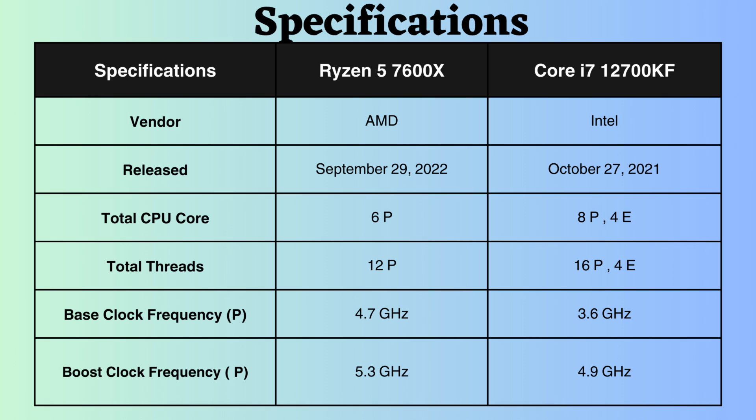The base clock frequency of the Ryzen is 4.7GHz, whereas the i7-12700KF has a base clock frequency of 3.6GHz. In terms of boost clock frequency, the Intel i7-12700KF reaches 4.9GHz, while the Ryzen achieves 5.3GHz. Considering both the base and boost clock frequencies, the Ryzen emerges as the winner.